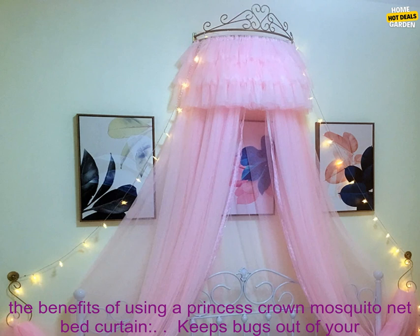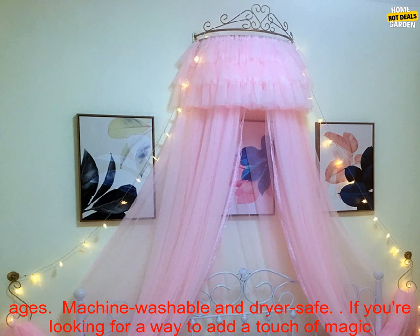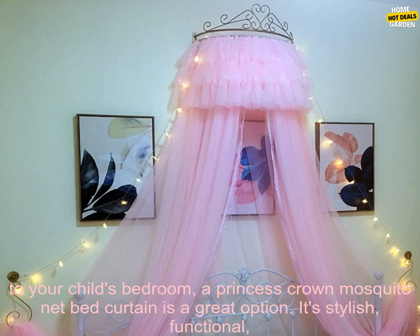Consider the size of your bed — the net should be long enough to hang from the ceiling and cover the entire bed. Choose a fabric that is lightweight and breathable to keep your child cool and comfortable during the night. Look for a net that is easy to clean; most mosquito nets can be machine washed and dried. Choose a net that has a design your child will love, as there are many different designs available.